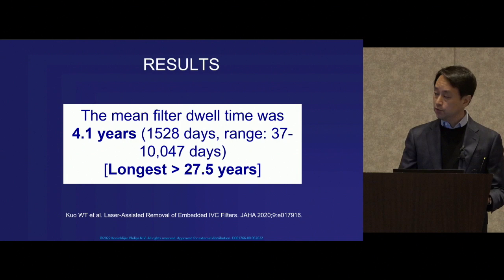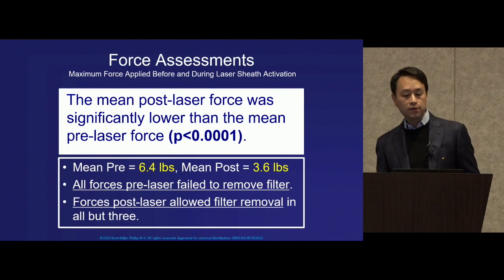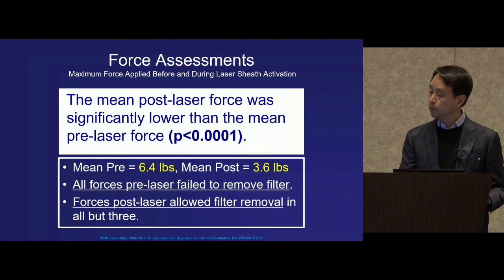The mean filter dwell time was over 4 years and the longest exceeded 27 years. The mean post-laser force was significantly lower than the pre-laser force, meaning not only were we able to remove these devices, but we could do so using lower force — a much less traumatic removal experience.